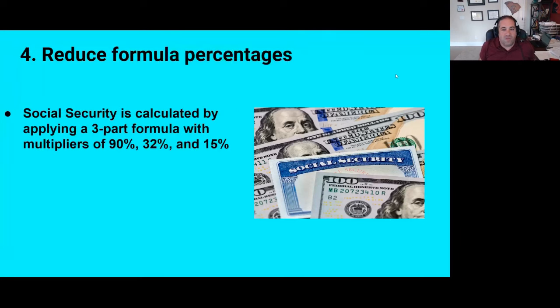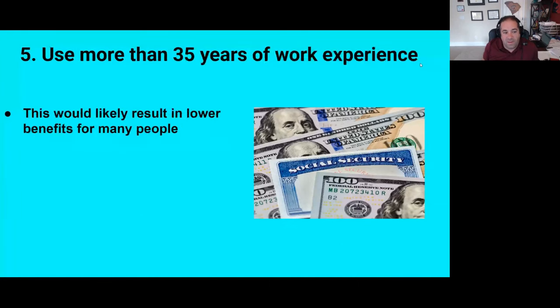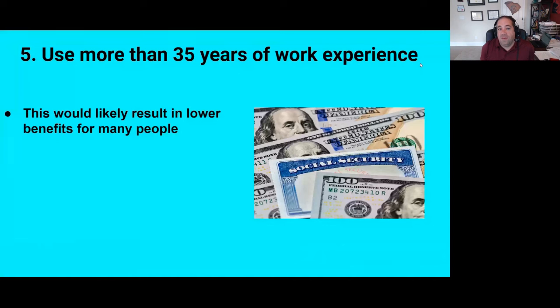Number four is to tweak the benefit formula. Right now, Social Security is calculated with a three-part formula that favors lower income. The first portion of dollars is multiplied by 90%, the next amount by 32%, and the highest amount is multiplied by 15%. There's talk of rolling back those higher two percentages, which would lower benefits primarily for higher earners. Number five would be to use more than 35 years of work experience. Right now the highest 35 years of earnings are averaged together. If that was raised to say 40 years, there would be a lot more zeroes included in the calculation and the average benefit would go down.